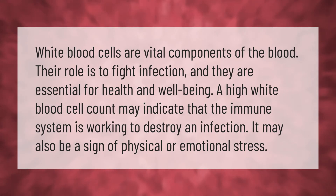White blood cells are vital components of the blood. Their role is to fight infection and they are essential for health and well-being. A high white blood cell count may indicate that the immune system is working to destroy an infection; it may also be a sign of physical or emotional stress.